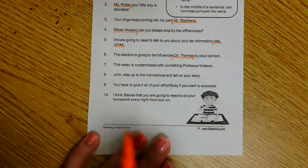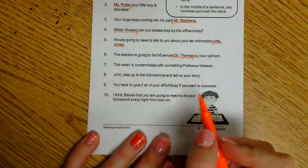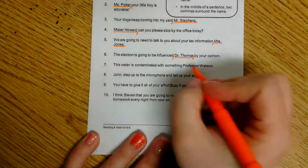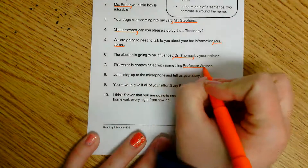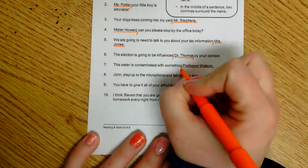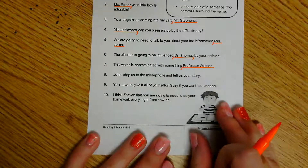Number seven: 'This water is contaminated with something, Professor Watson.' I'm talking about the water being contaminated, and it looks like I'm talking to Professor Watson. That's at the end of the sentence, which means my comma goes right in front of Professor Watson.